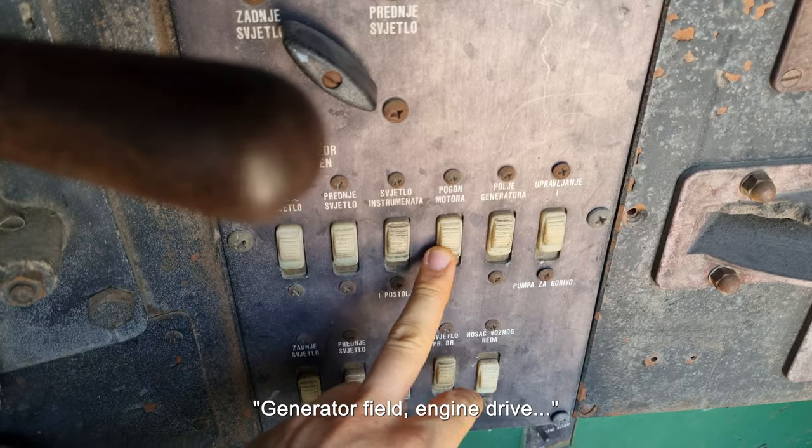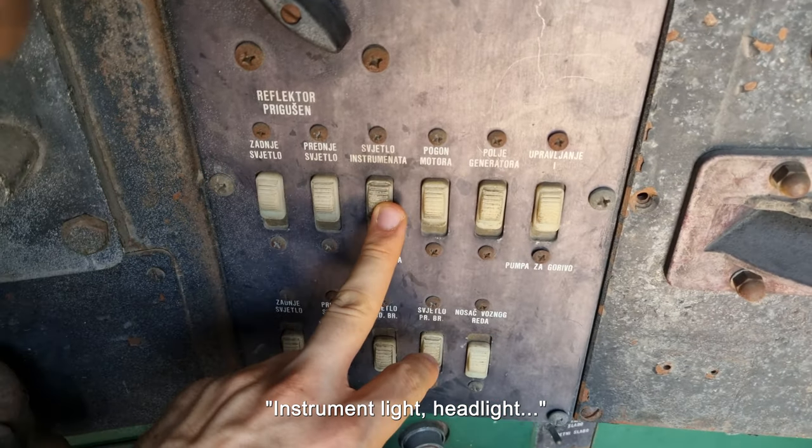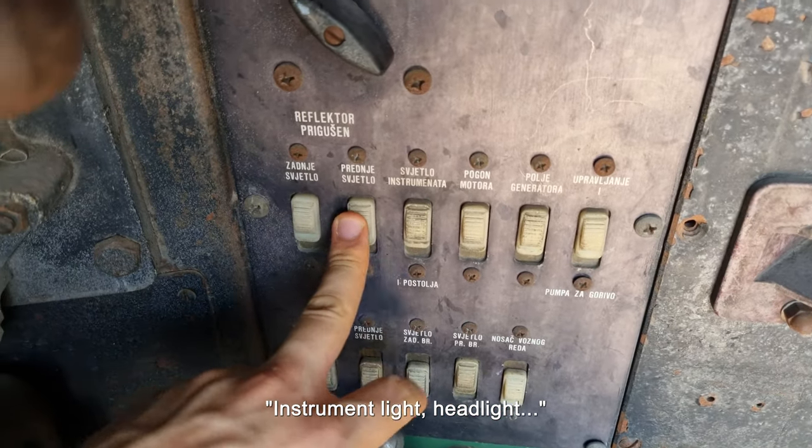There is a generator, an engine, instruments, and a front light.